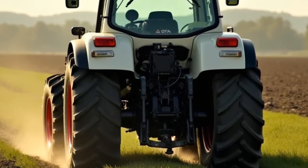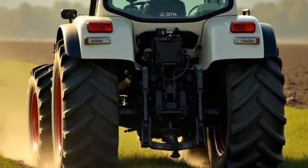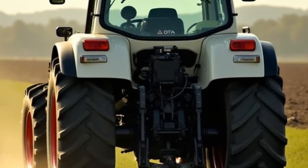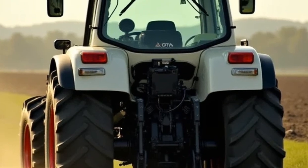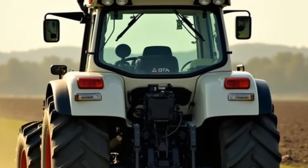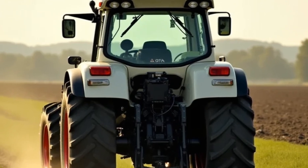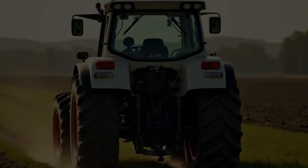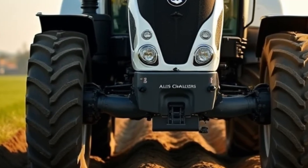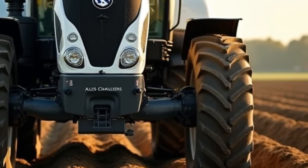One of the standout features of the 2025 Allis-Chalmers 300 Series is its advanced precision farming technology. Integrated sensors and AI-powered systems work together to analyze soil conditions, monitor crop health, and optimize resource usage — so you can get more done in less time while maximizing yield and minimizing waste. Plus, the tractor's autopilot mode allows it to operate with minimal supervision, letting you focus on planning and strategy while it takes care of the heavy lifting.